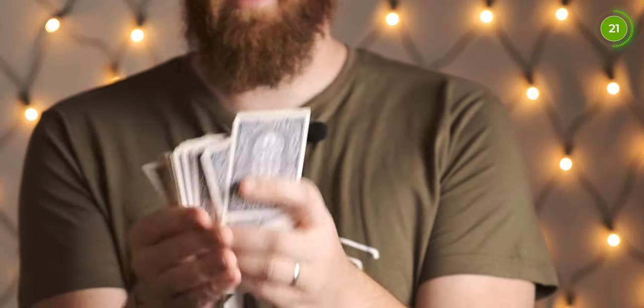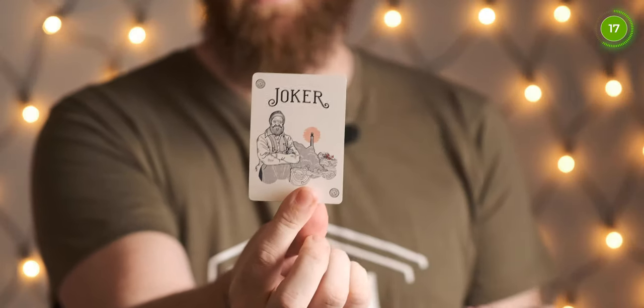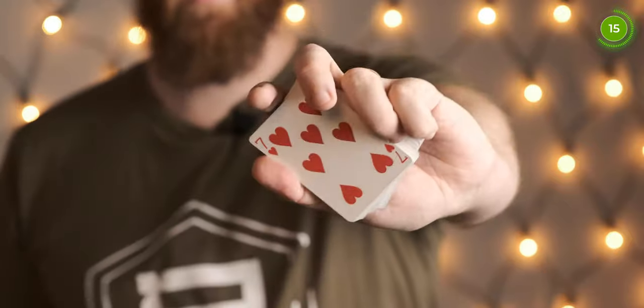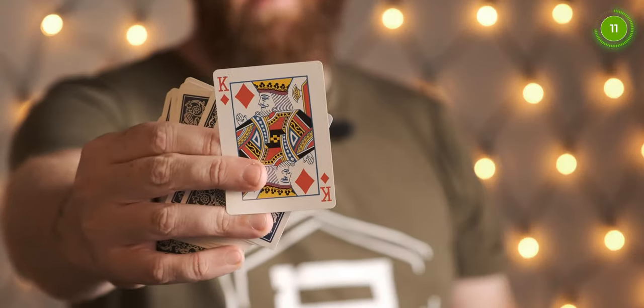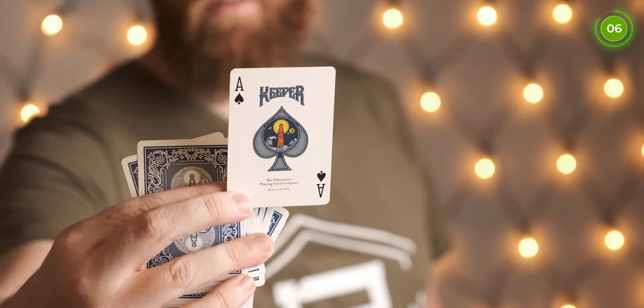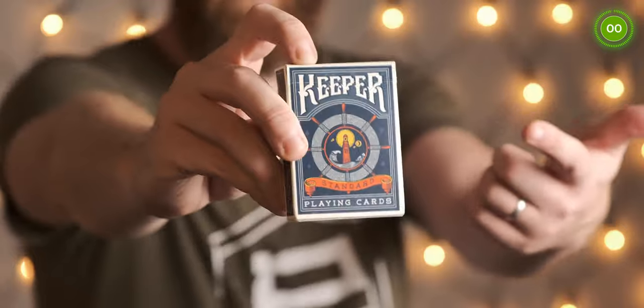The faces of the cards are really nice — you get different things with the joker, so it's a lighthouse theme with a fisherman on the joker. Faces are just like standard faces, same with the court cards. There's the Ace of Spades with a Keeper design. Really nice deck, nice and simple, and the cards handle really well as would with any USPCC deck. That is number 10.